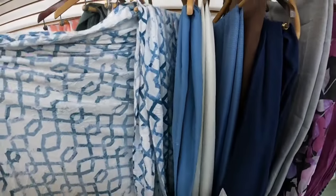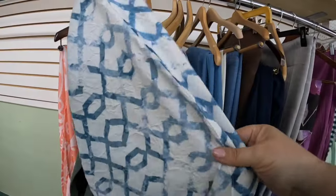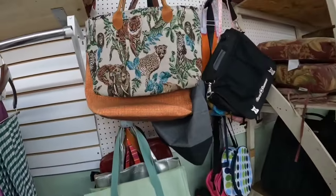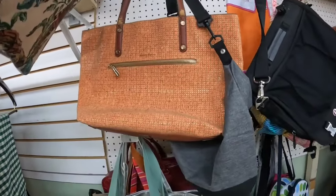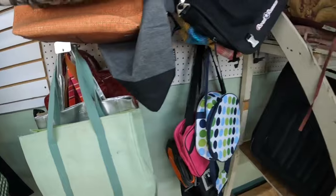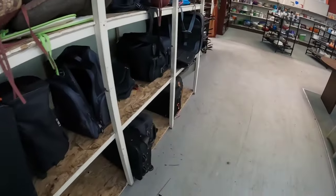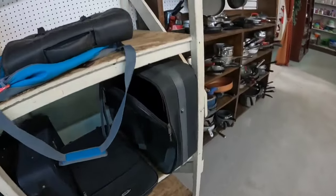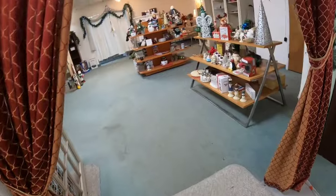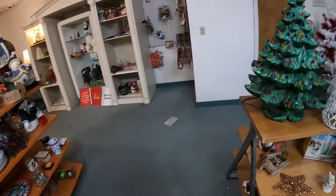I always take a sneak peek at their bags, but I don't really see anything good today. Suitcases are about the same as comforters — they're big, so you have to have quite a value there for people to be willing to pay for shipping. We're going to go in the Christmas room, which is there year round, and check stuff out.